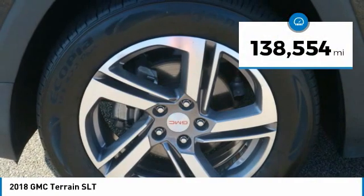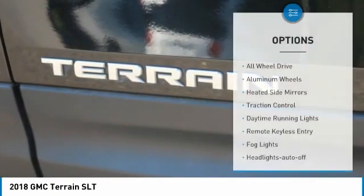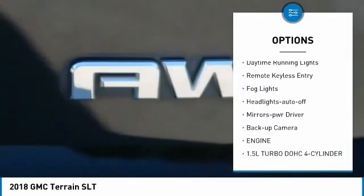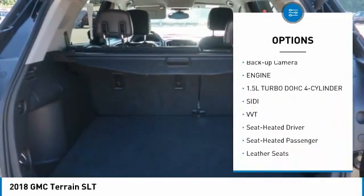This vehicle has less than 140,000 miles. Here are some of this vehicle's great options: all-wheel drive, aluminum wheels, heated side mirrors, traction control, daytime running lights, remote keyless entry, fog lights, headlights auto-off, mirror memory, backup camera.